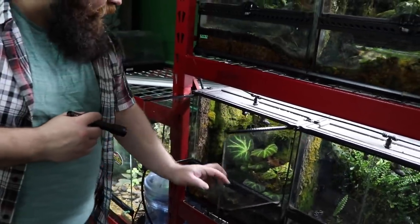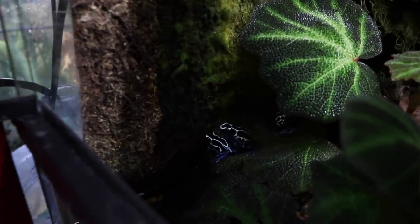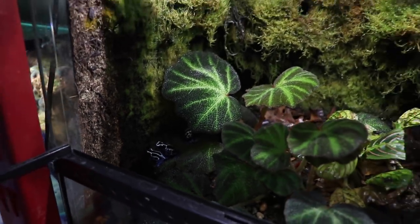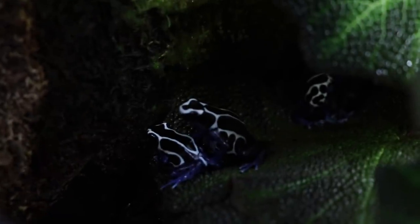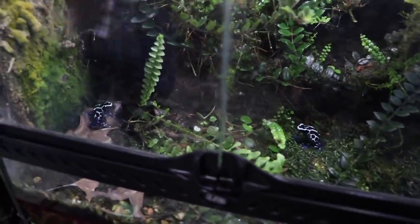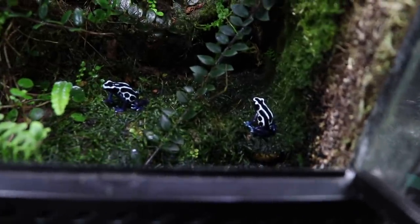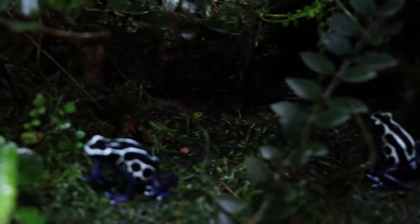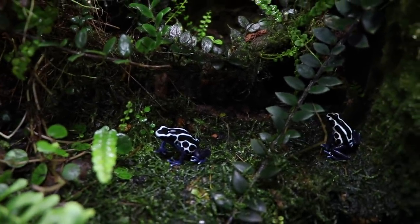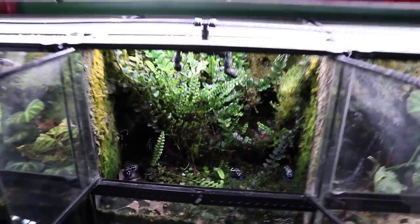These are the tinctorius oil pox, and these are a dwarf tinctorius, correct? Yeah, these are the smallest of the tinctorius species. Very nice colors on those guys — that clean division is so nice.